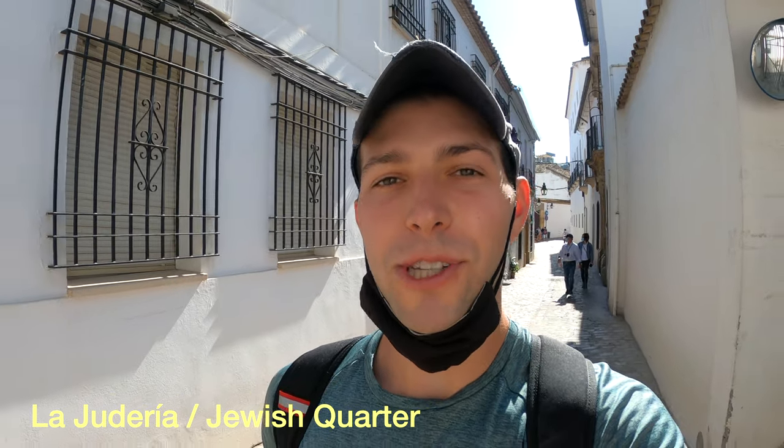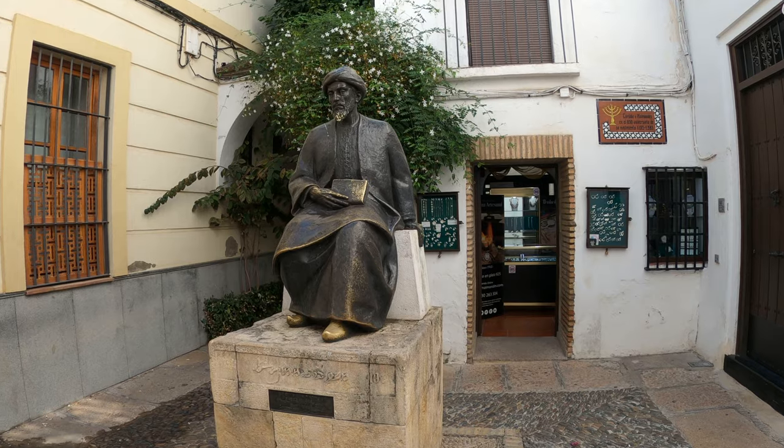Earlier today we saw both a mosque and a cathedral, but did you know that until they were forced out of the city, there were actually a lot of Jews living in Córdoba? Today there aren't many Jews left in the city, but there's still a Jewish quarter known as La Judería — one of the most beautiful areas of the city. It's a labyrinth of narrow cobblestone streets and white buildings, and there's still a synagogue here you can check out.